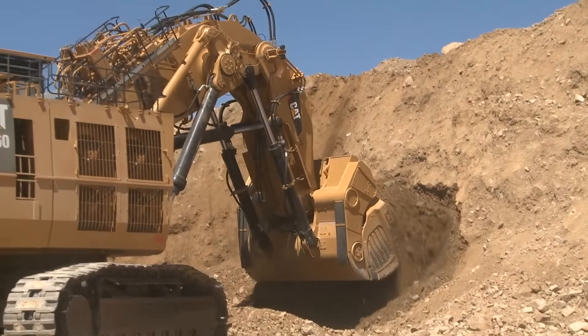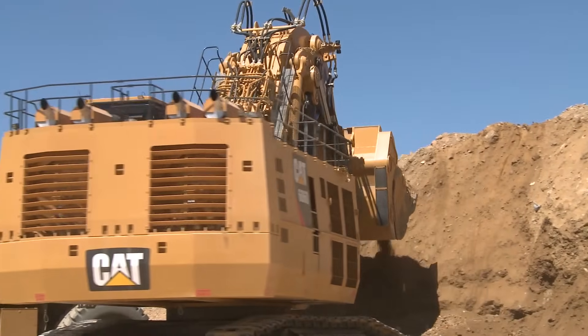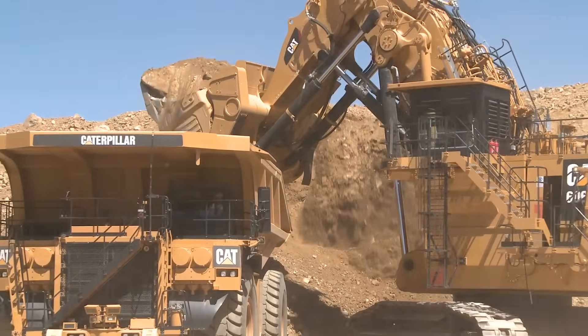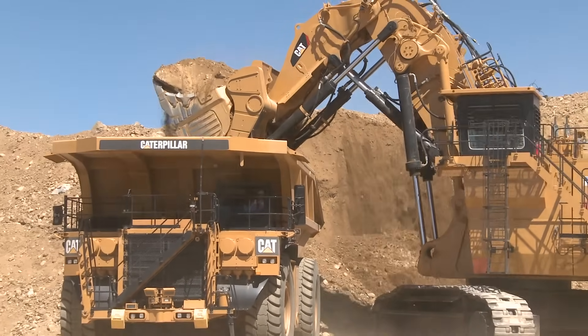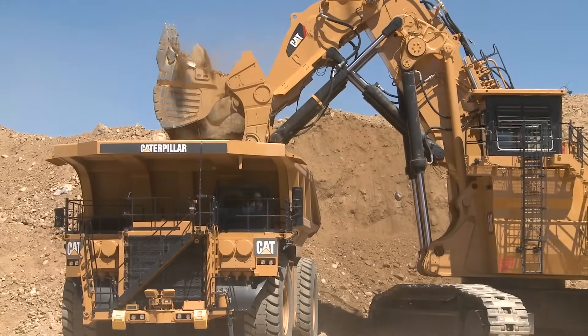This machine has an operating weight of around 560 metric tons and it is equipped with a 34 cubic meter bucket. It can handle a payload of 60 tons per bucket. It is designed to four-pass load 240-ton class trucks in exactly four passes.